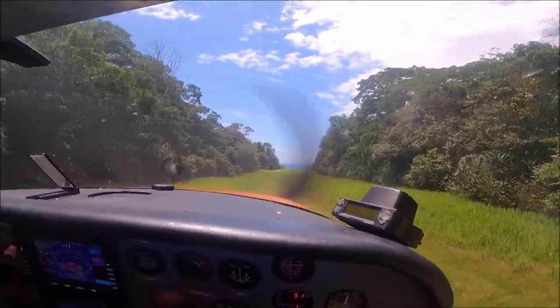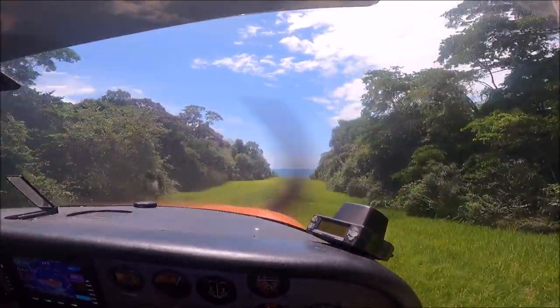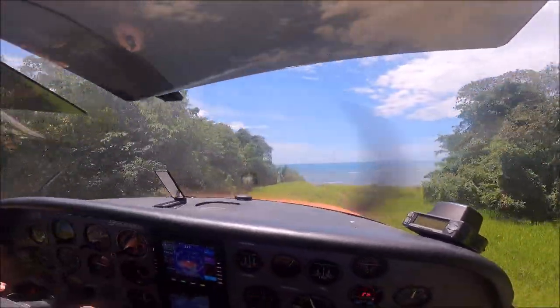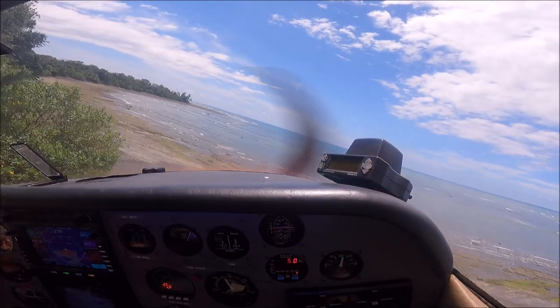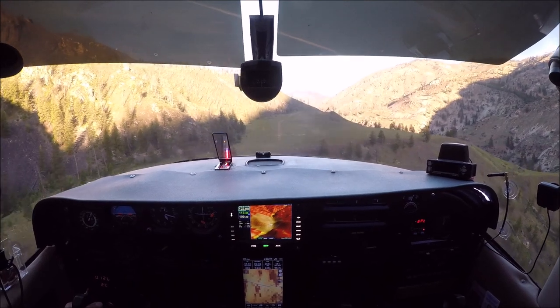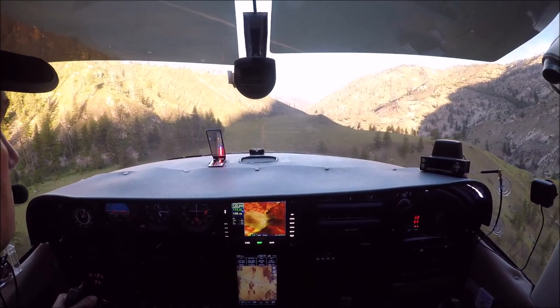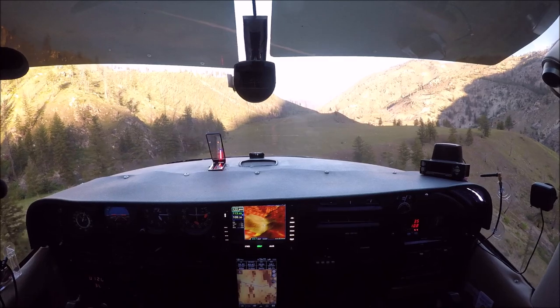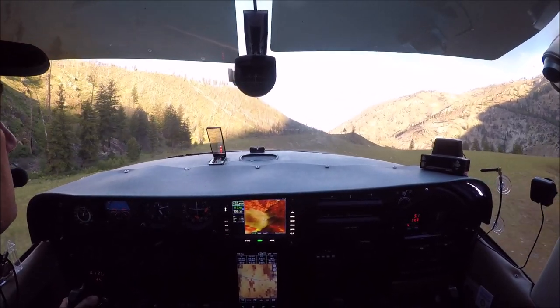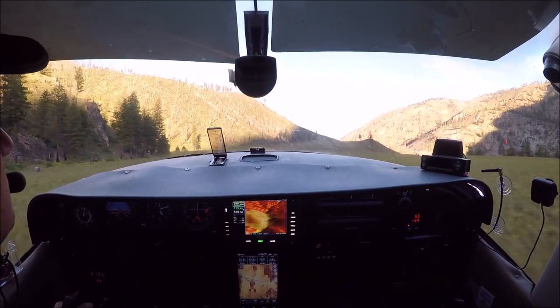Modifications provide slower approach speeds, shorter landings, and shorter takeoffs. Also, when you add bigger tires, you get more clearance for the propeller and more protection for the airframe — they absorb all the vibration and rough terrain. So the 182 can do all the travelling and long distance, but it can also do this kind of flying.